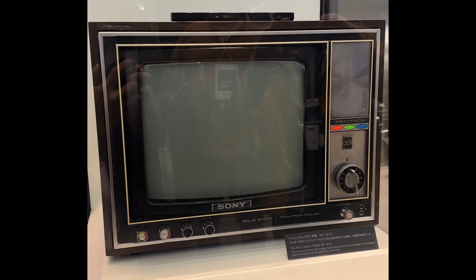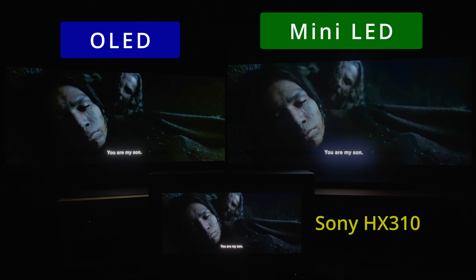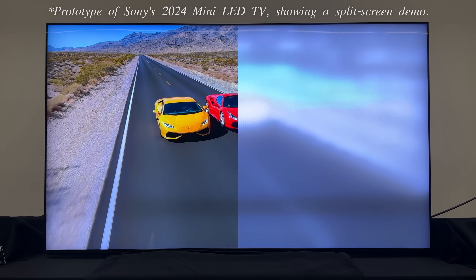In a surprising move, Sony has decided to pivot from OLED to Mini-LED as the display technology of choice for the company's 2024 flagship TV.